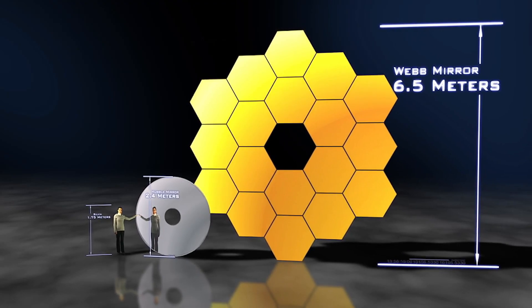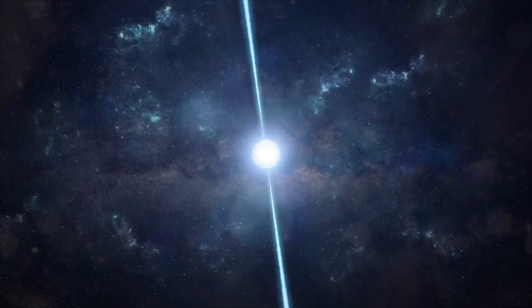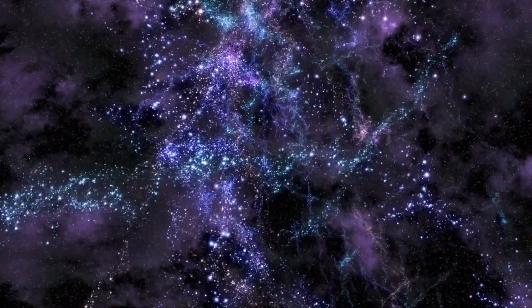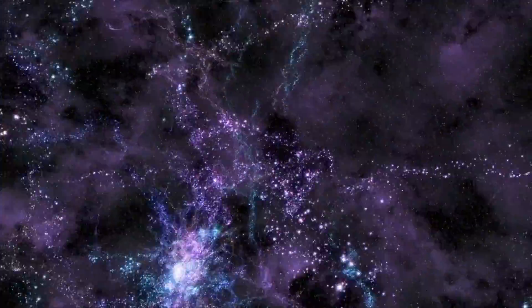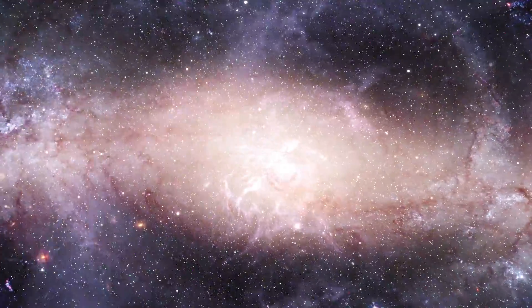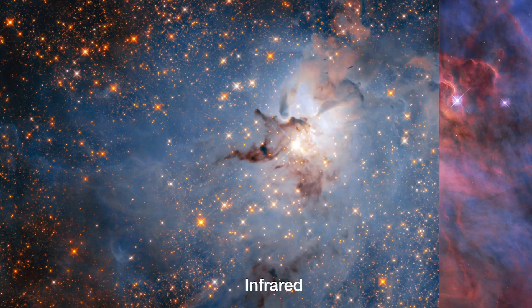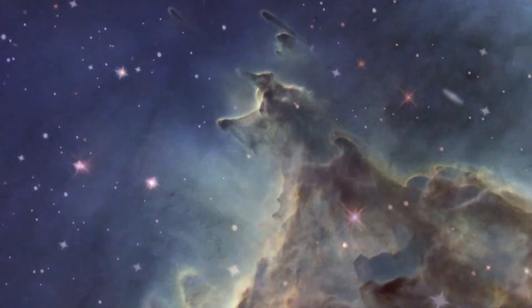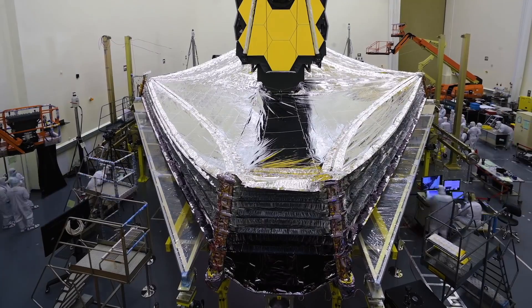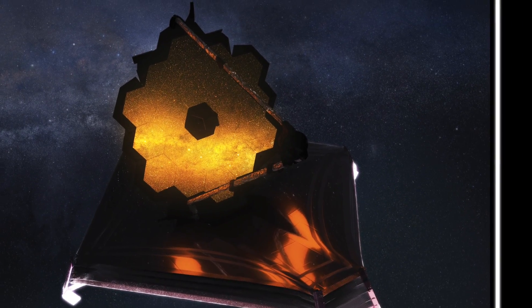The JWST's larger main mirror, which spans 6.5 meters wide, allows it to catch things billions of light-years away, thereby bringing us back in time. Because we can now reach as close to the Big Bang as possible, the JWST will allow us to capture infant images of the universe. The new telescope uses infrared to pick up signals from heat-emitting objects far away, and NASA has installed a five-layer shield beneath the telescope — so large it will cover a whole tennis court — to protect it from the influence of the Sun and the Earth's heat.